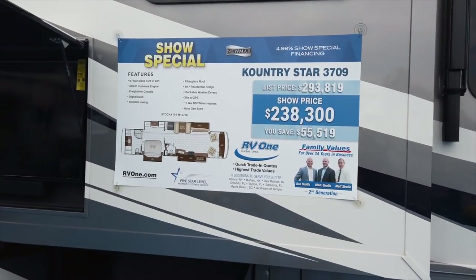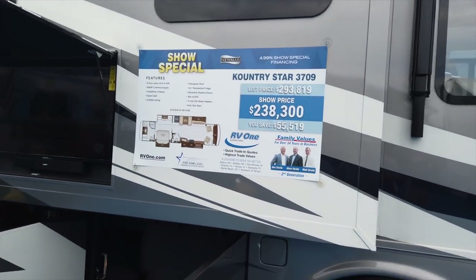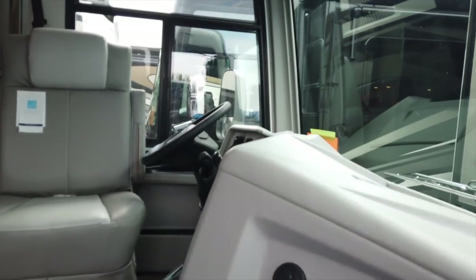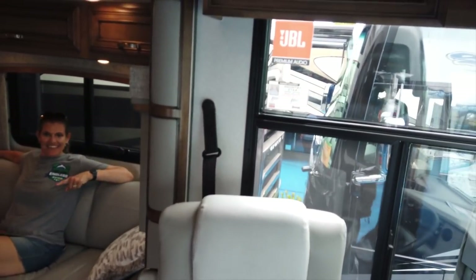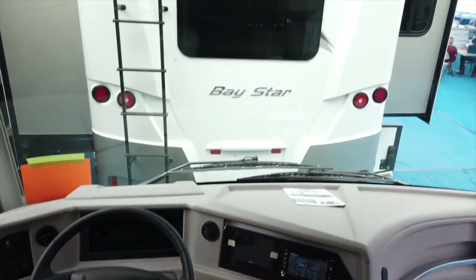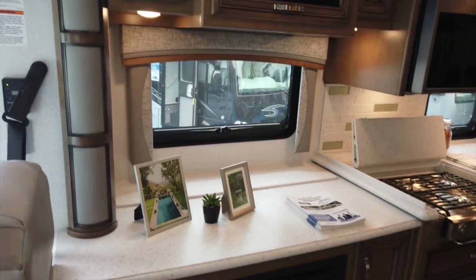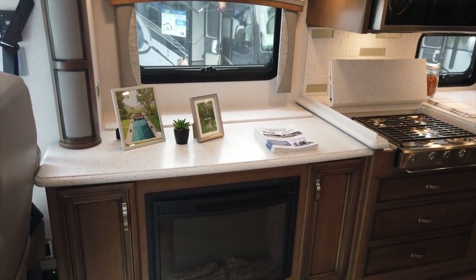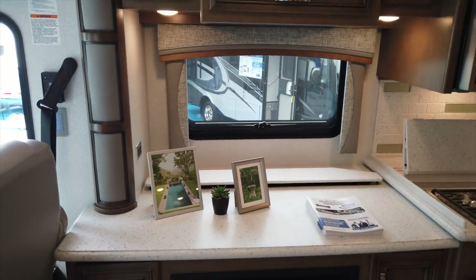Here we are at the 2020 Newmar Country Star 3709. This is Newmar's new entry-level diesel. As you know, we're a little impartial to Newmar. Checking this one out inside, it's pretty nice. It has a Freightliner chassis, overhead television — it's all Samsung this year. There's a fireplace here with the television and a televator button.